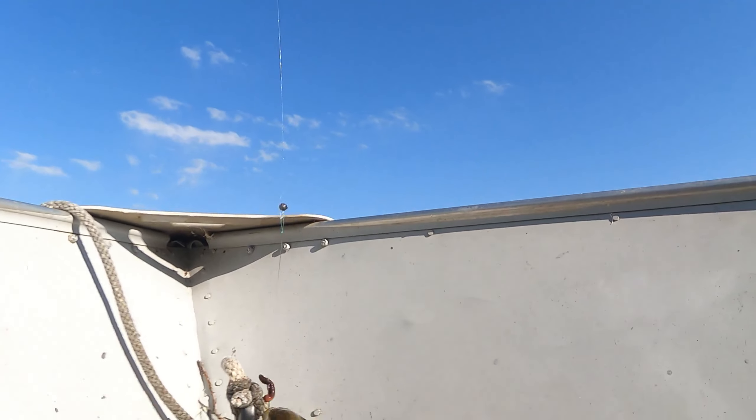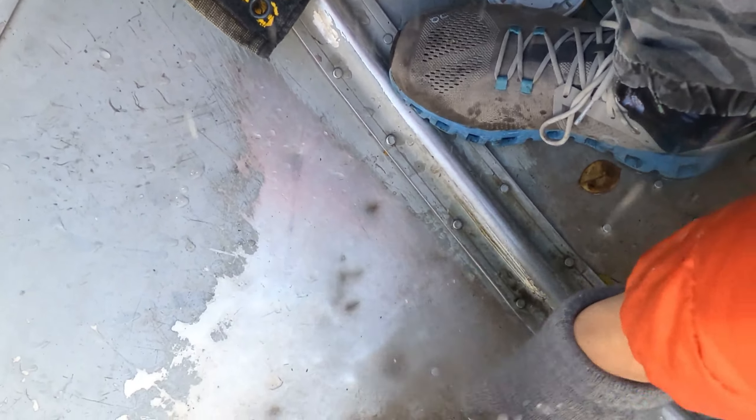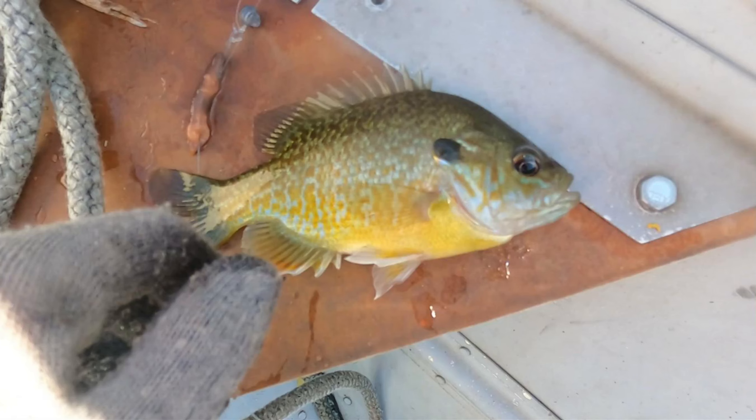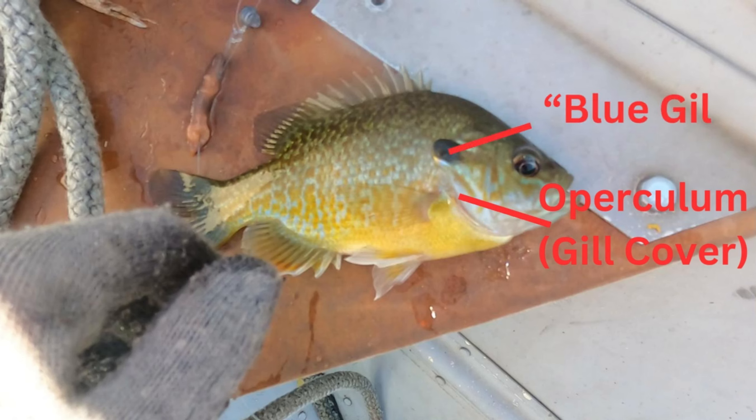This species, caught by the cameraman, is called Lepomis macrocurus, better known as the bluegill — a very common but interesting species found in the lakes of the Midwest. Here you can see the upper column, or the gill cover of the fish. Next to the gill is a dark blue spot, where this species gets its name from.